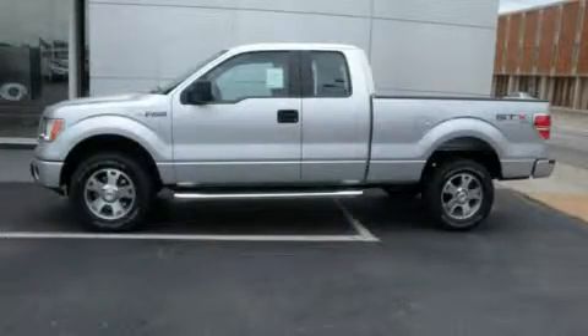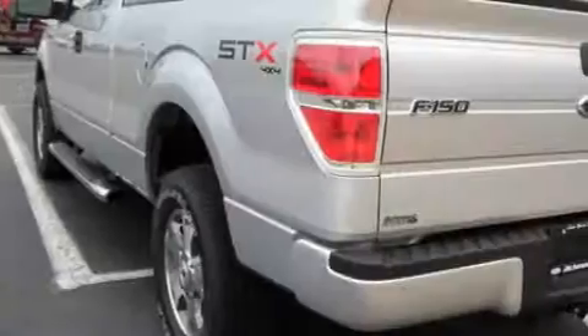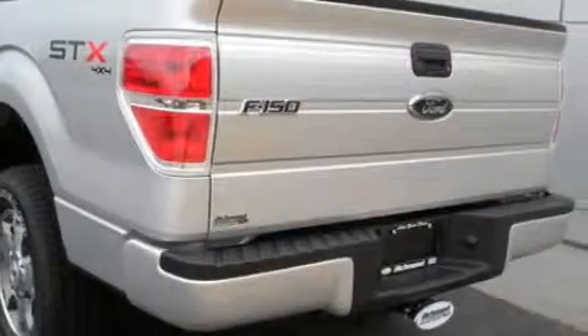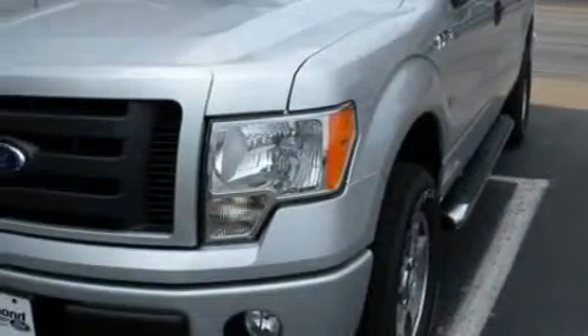This is a brand new 2010 Ford F-150. It has what you need for work as well as what you want for play. It has a 4.6-liter 8-cylinder engine, a 4-speed automatic transmission, and 4-wheel drive.